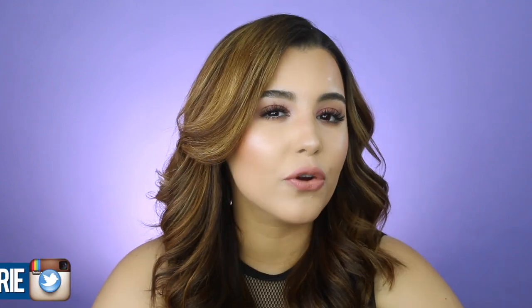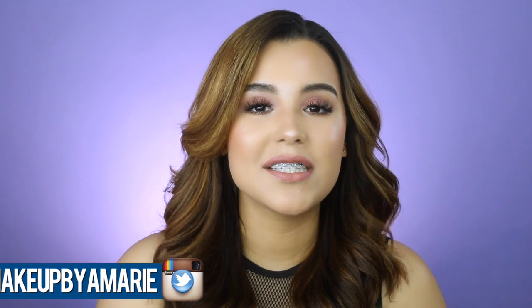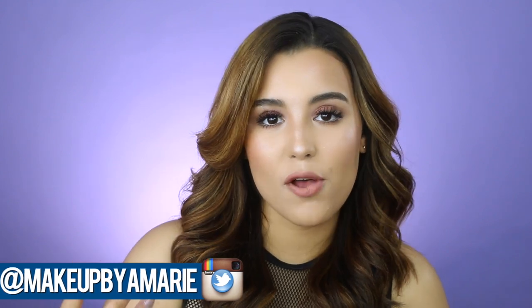Hello internet friends, it's your girl Ashley and welcome back to my channel. In today's video I'm going to be sharing a sweat-proof, foolproof, waterproof 'take her swimming on the first date' makeup look. When we say 'take her swimming on the first date,' we don't mean literally — this video is just meant to be a sweat-proof makeup look.